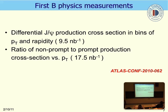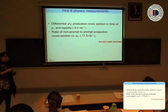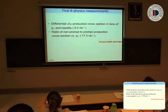We are going to present the first B-physics measurement: the differential J/ψ production cross-section in bins of pT and rapidity. This measurement was done for a specific integrated luminosity last summer. We have the data for an updated measurement but it is not yet an approved result, so I'm not allowed to present it. The second measurement is the ratio of non-prompt to prompt production cross-section versus pT.